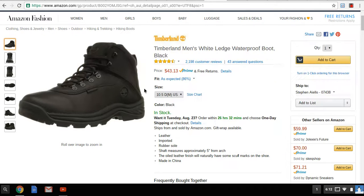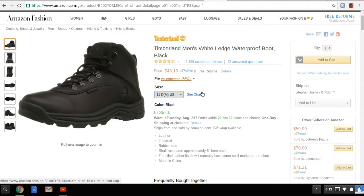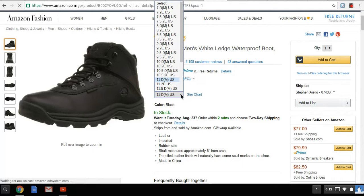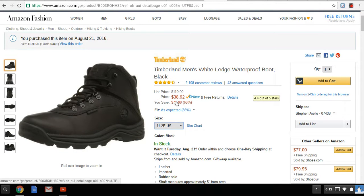So just putting it out there if anyone's interested. I got an 11 — let me check the price. Yeah, $41.59 for an 11D. And then if you go to 11 2E, whatever that means, it's $38.92.